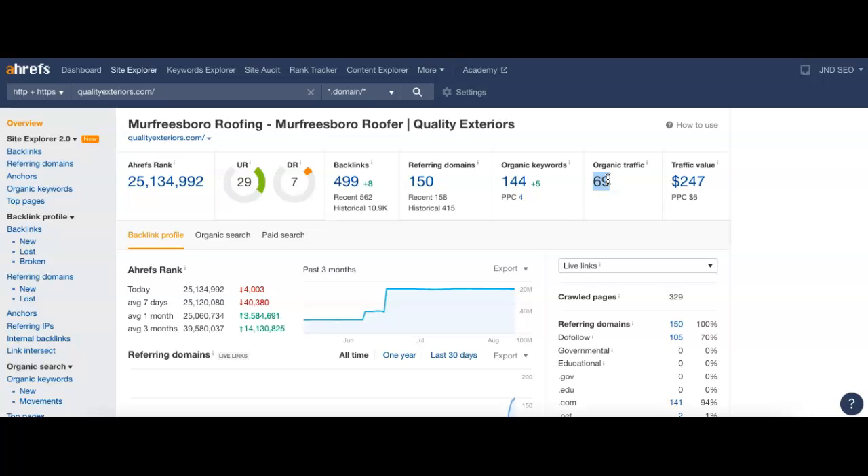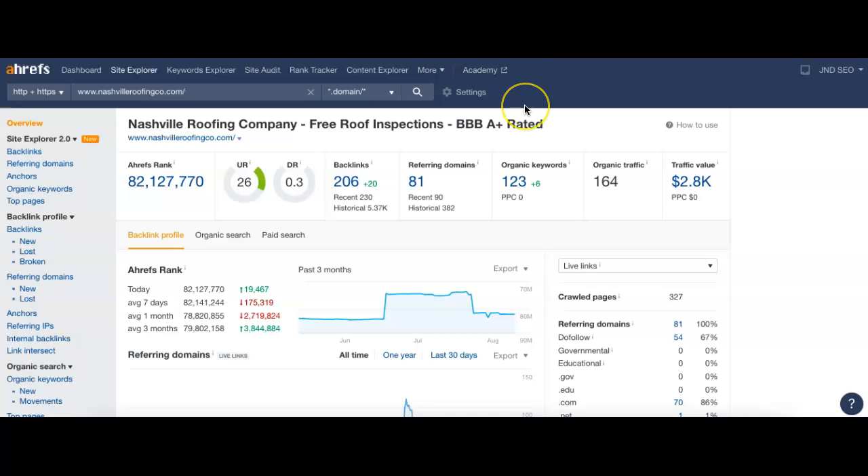I also want to compare you to Nashville Roofing because we want to see what they're doing and beat them. They've got their headers up here. They have 206 backlinks on 81 referring domains. 54 of their 81 websites pointing back at them are strong, giving them a trust score of 26. That 26 is allowing them to be found for about 123 keywords, bringing in about 164 actual visitors per month. You're probably thinking — we have more of these, why are they getting more? A lot of it has to do with ranking and keywords. You may not have enough keywords or the right ones in your content, or not enough of them in there often enough. Also, their referring domains, even if they have less, might just be more powerful than the ones you have.